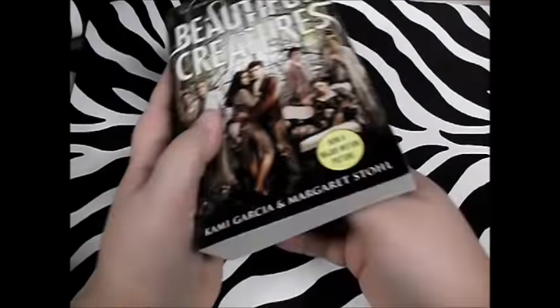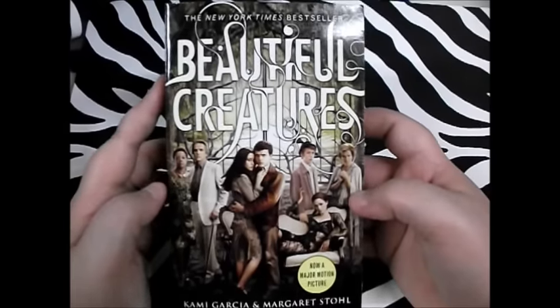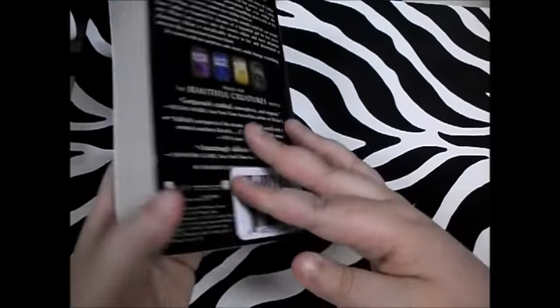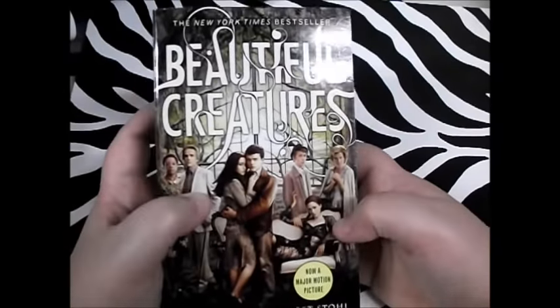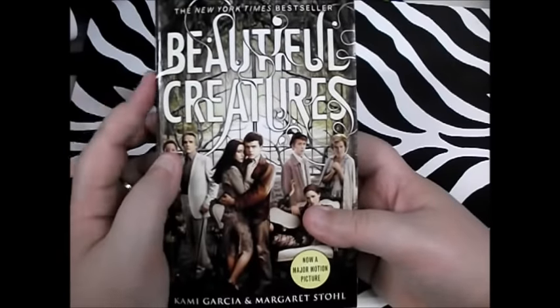Next thing I got, for a dollar no less, was a copy of Beautiful Creatures. My mom has a copy but we can't find it. This book goes for nine dollars in the store, so I went ahead and got it — for a dollar, why not? They have plenty of copies; I don't know if you'll get them in your store, but look for it. It's actually a pretty good movie and a very good book so far.